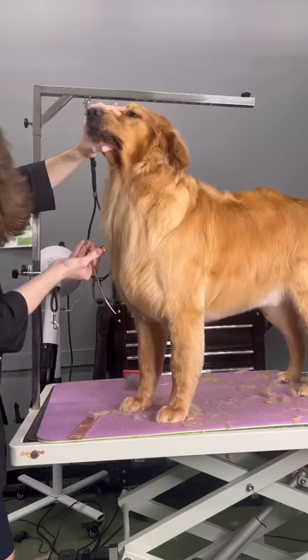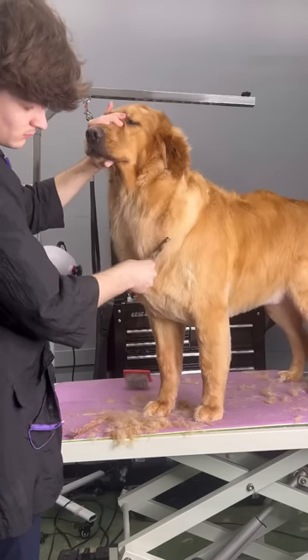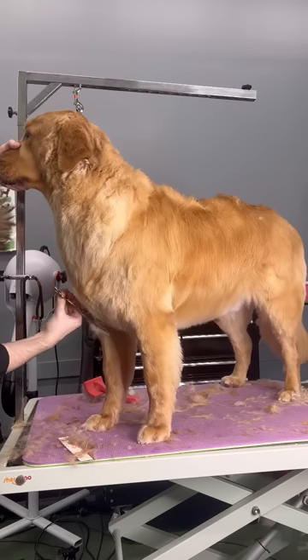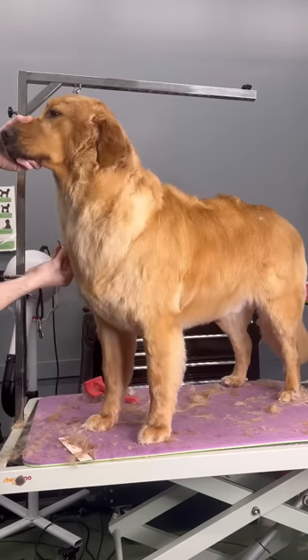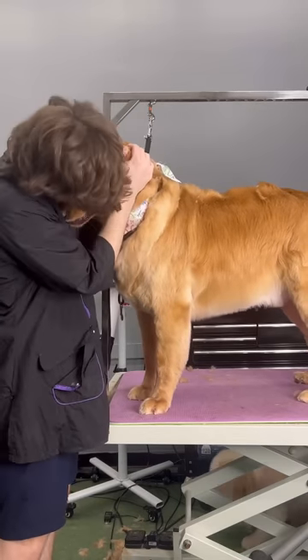If y'all were wondering what 9 inches with the curve looks like, those scissors are my 9-inch curved scissors by New Moon. The length definitely helped me get off all that hair, and then I went in with my curved blenders to blend out my lines. And even though Benny looks puzzled, he is all ready to go home.